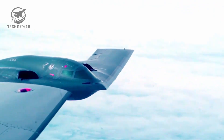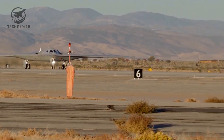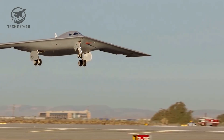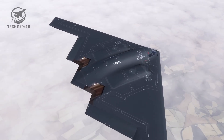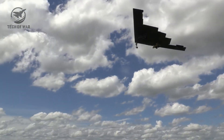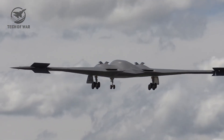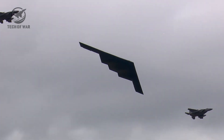The B-21 is different. Engineers call it full-spectrum stealth. No matter which direction radar beams come from, the signal slips away like it was never there. Built with supercomputers running millions of simulations, every angle is sculpted to bounce radar signals into nothing. The B-2 already scared rivals so badly they spent billions trying to unmask it. Now imagine their shock when they realized those billions bought them nothing against the B-21.